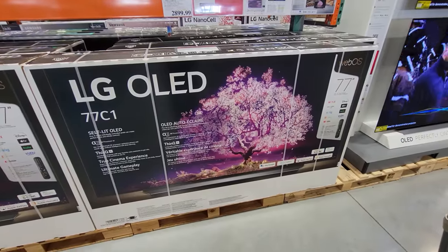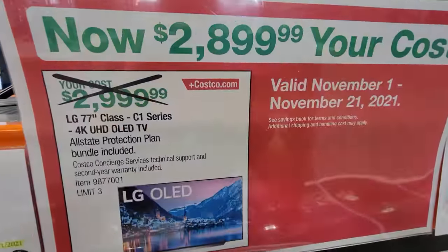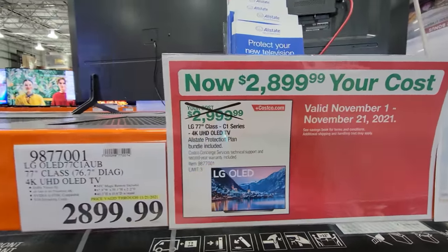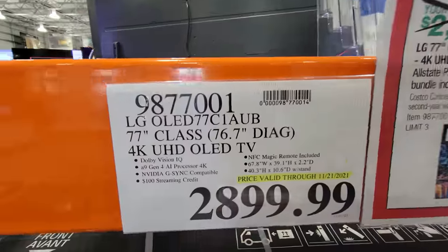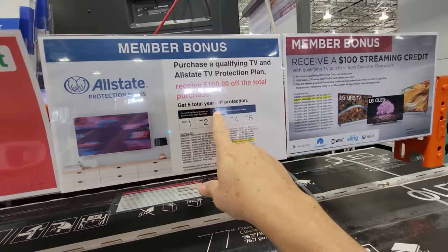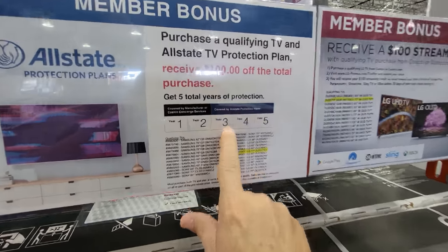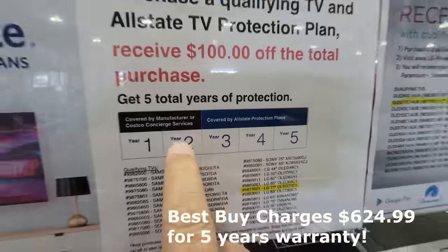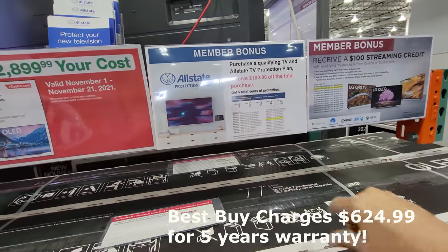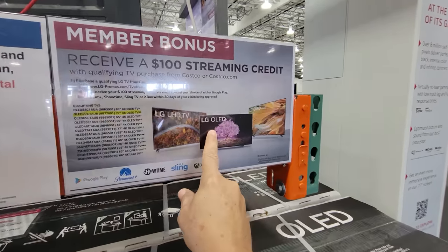Here they have the LG OLED — this is the 77 C1. They've dropped it $100 in price; you'll see where they scratch it off. So it's actually $100 down to $28.99. And then on top of that, what Costco is doing with a lot of TVs now is they're giving you a member bonus: an extra three years of extended warranty taking you up to five years. Normally the TVs here at Costco come with two years, but now they're throwing in the Allstate — three additional years — and also giving you a $100 streaming credit.